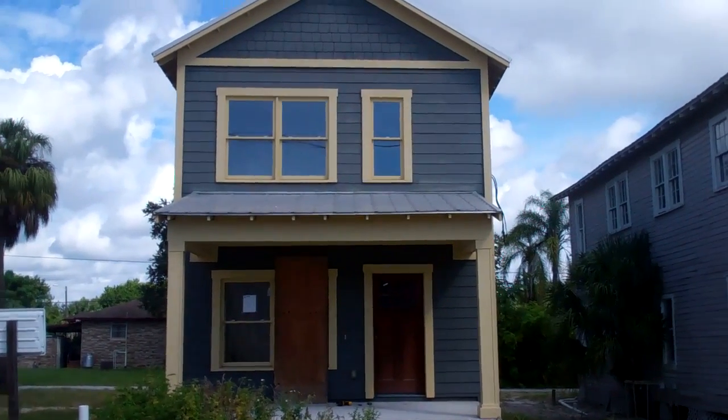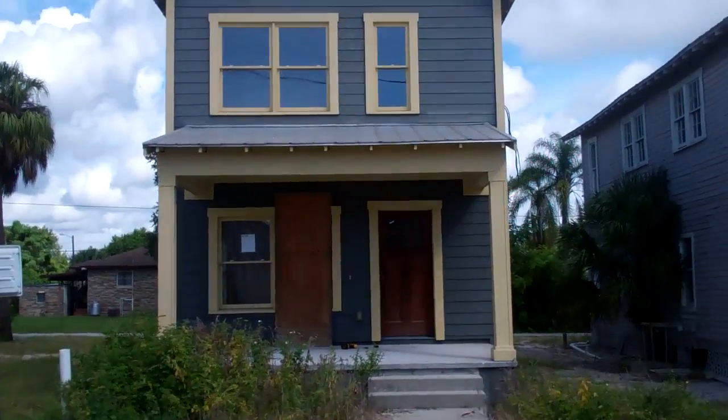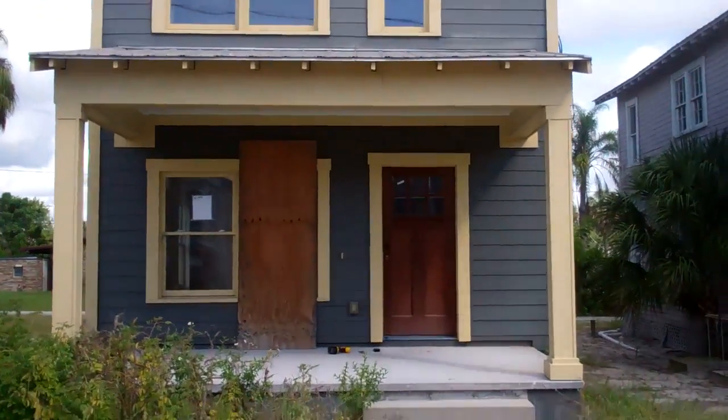It's 1914 East Columbus, Tampa. It's a three-bedroom, two-bath, brand-new house, about 90% complete.